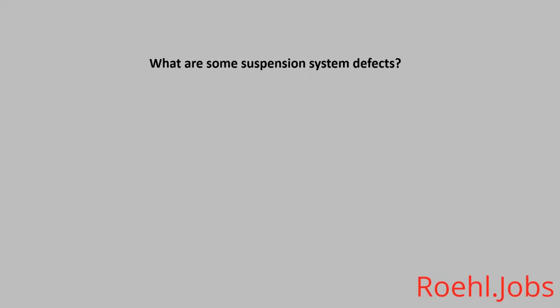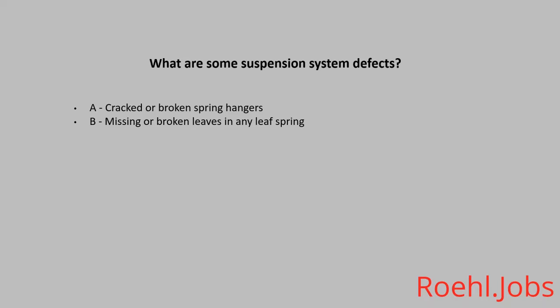What are some suspension system defects? A. Cracked or broken spring hangers. B. Missing or broken leaves in any leaf spring. C. Leaking shock absorbers. D. All of the above. The answer is D. All of the above.